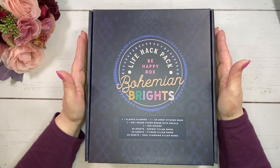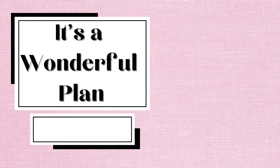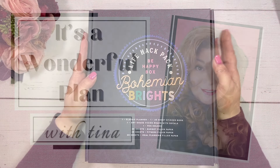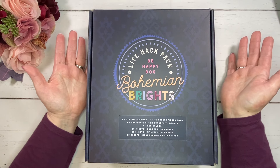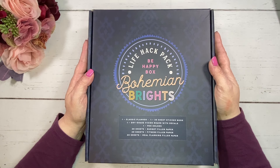Today I'm going to be sharing with you the Bohemian Brights Be Happy Box. Let's get to it. If you are new here, welcome. I'm Tina, and if you are returning, welcome back. Thank you so much for joining me in another video.